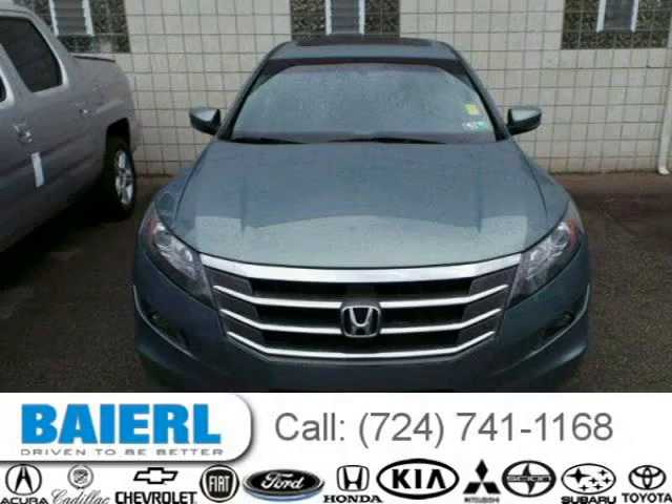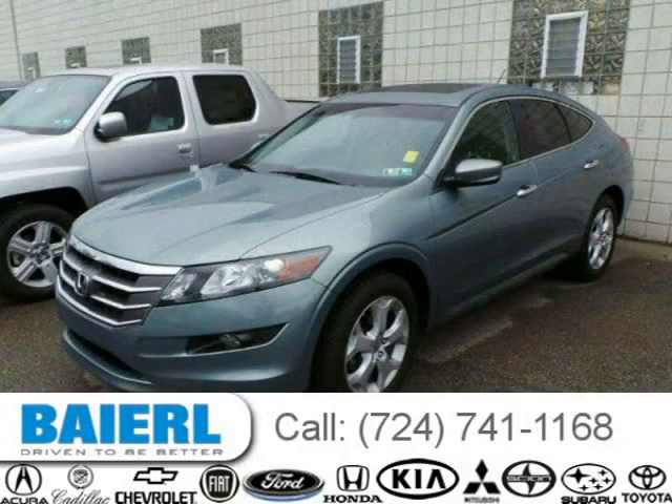This Honda Accord Crosstour has a beautiful opal sage metallic exterior paint color which is complemented by a black interior color.